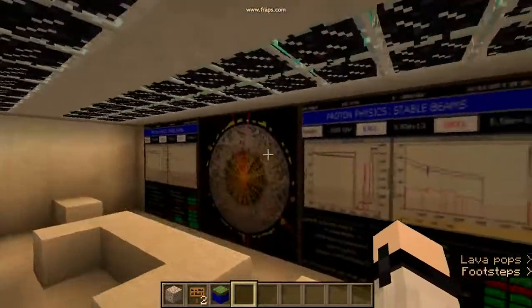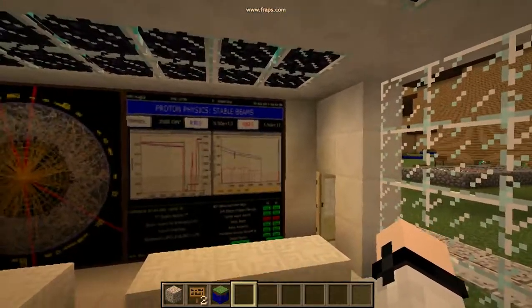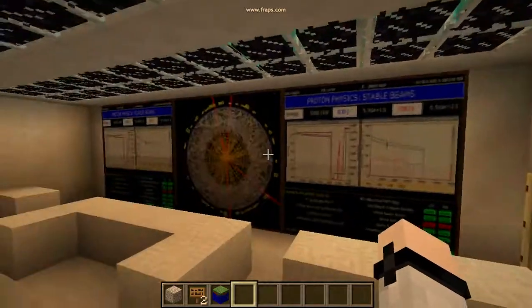We'll take a quick look at the control room. We can see we're currently under stable beams. There's colliding protons in there. It's only just started recently after the last of the stable beam collisions.